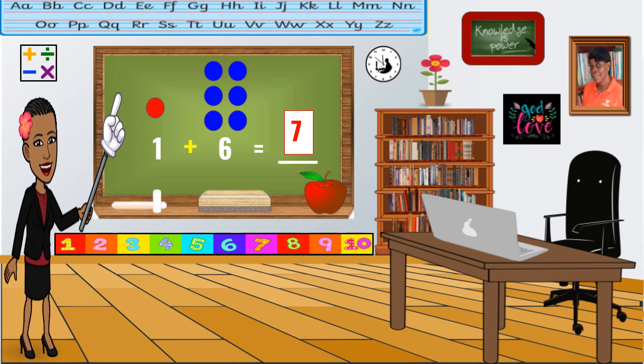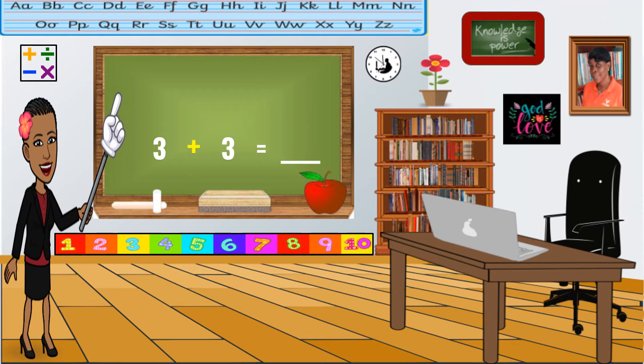Now try another one. The answer is six. Did you get that? Very good.